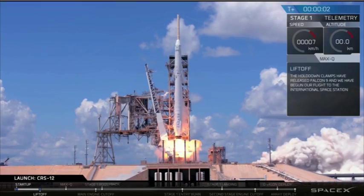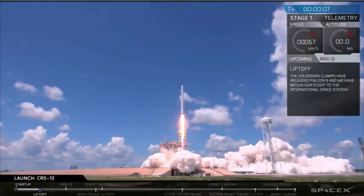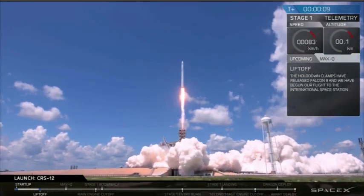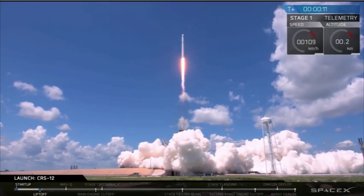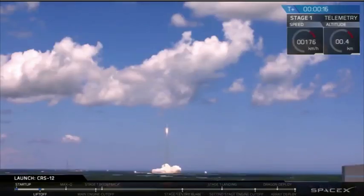Lift off the Falcon 9. Falcon 9 is over challenge. J.C., move to 39A. Copy.